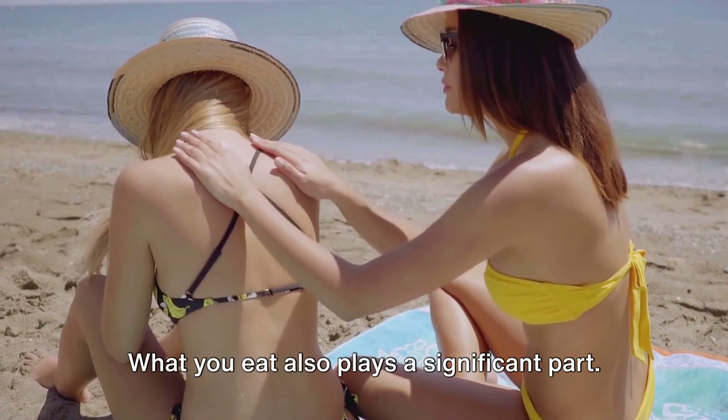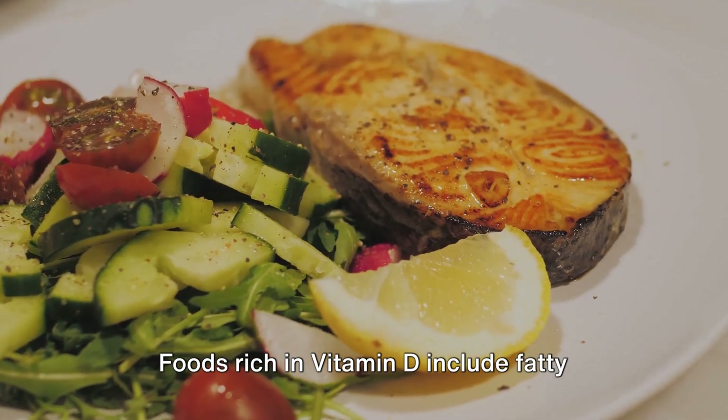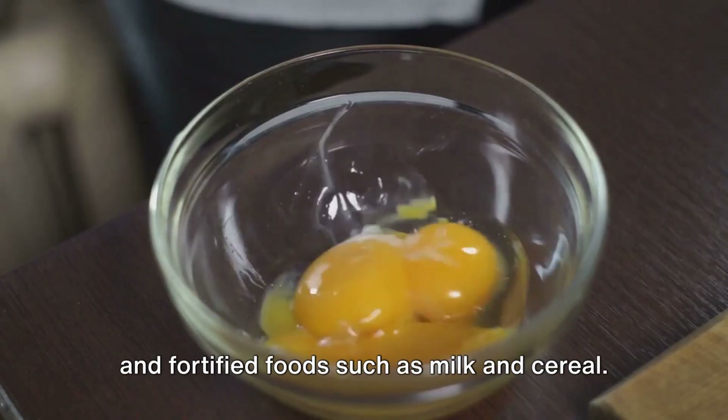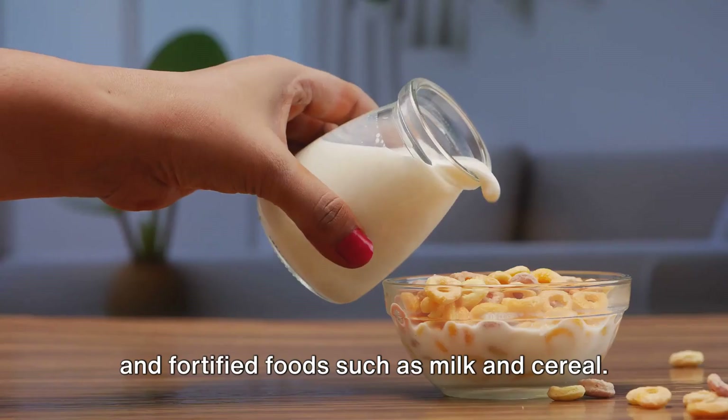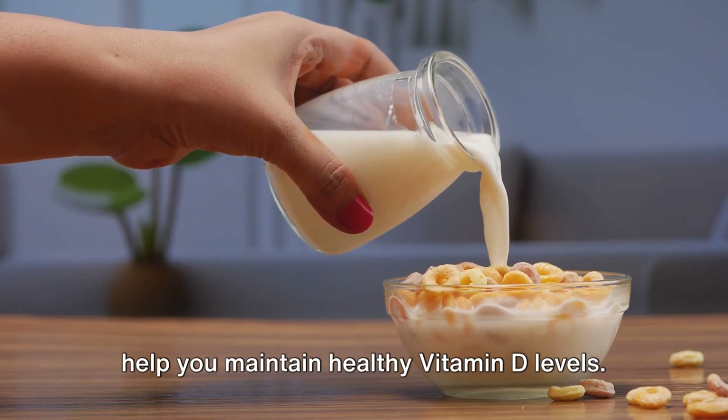What you eat also plays a significant part. Foods rich in vitamin D include fatty fish like salmon and mackerel, egg yolks, and fortified foods such as milk and cereal. Incorporating these into your diet can help you maintain healthy vitamin D levels.